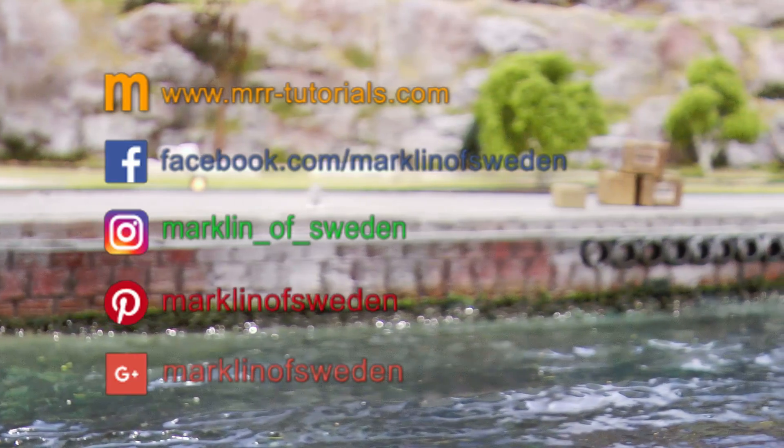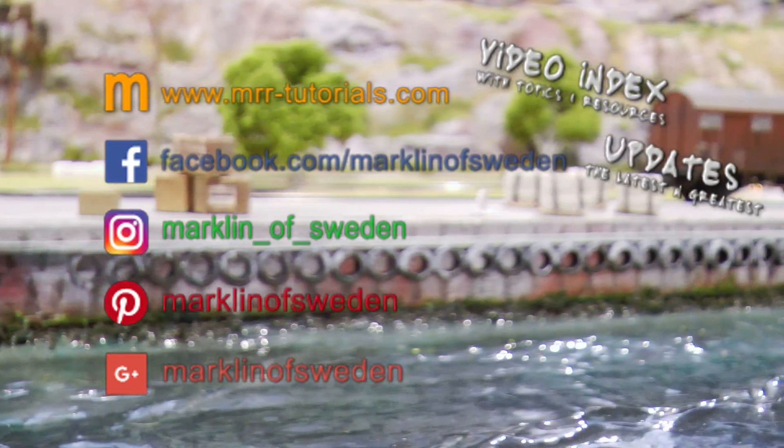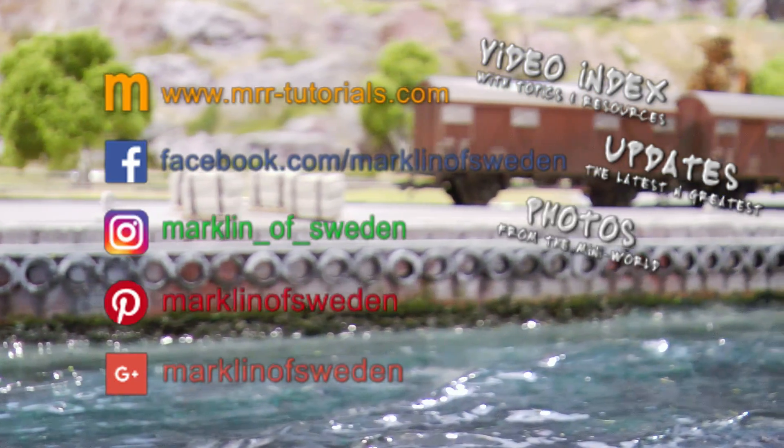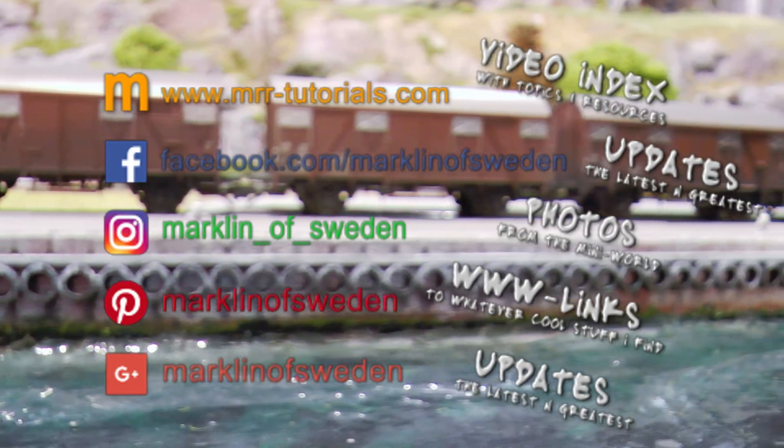Well, not so much progress for a whole year, don't you say? Are you making any progress? Please comment in the comment field for this video and tell me about the progress you make. If you have some awesome stuff you added to your layout and a folder where I can look at photos, please post it. Thank you very much for watching this layout update video. If you want to see more videos and get a notification when a new video goes live, please subscribe to the channel and you'll get that notification by email if your settings allow. Merklin of Sweden is also available on mrrtutorials.com, Facebook, Instagram, Pinterest, and Google Plus.